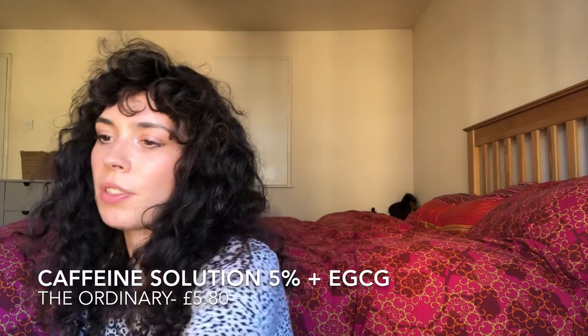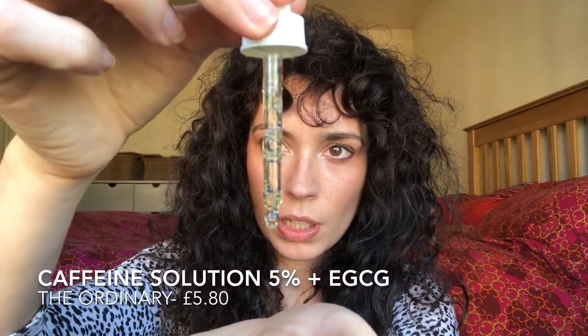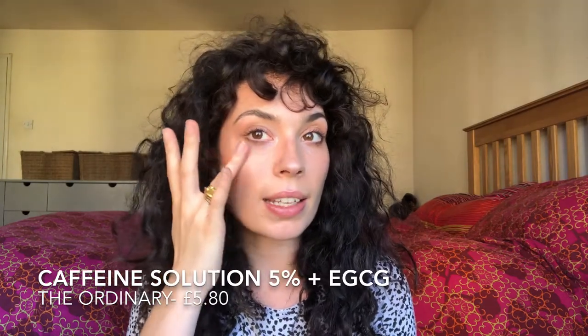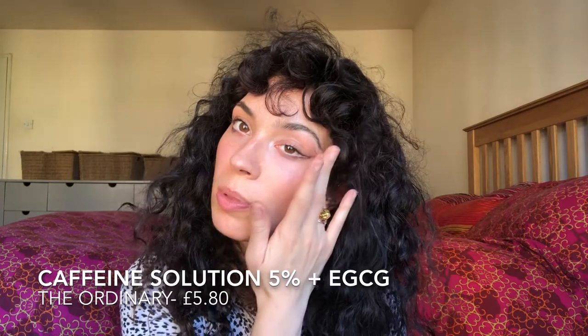This is an old favourite — I don't think you can get it anymore — it's the caffeine eye solution. When I first started using it I was using way too much and it stung my eyes, but you really don't need much — one or two drops is enough. You should always apply eye serums with your ring fingers, working outwards, because it helps drain any fluid. It helps with dark circles — if you're being healthy and you still have them, this will help. It's almost like a gel eye serum, very refreshing and tightening, and makes your eyes feel perked up in the morning.